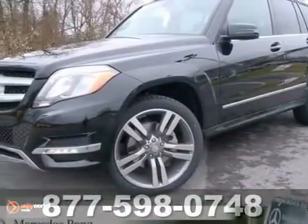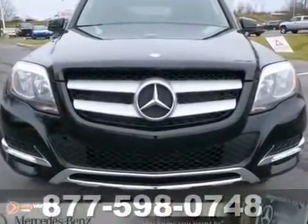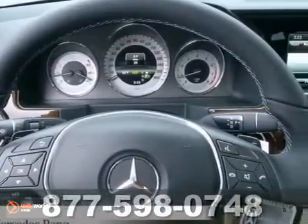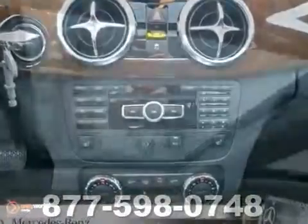You can't go wrong with this 2013 Mercedes-Benz GLK 350. With the appearance package, all-wheel drive, and Bluetooth wireless, it's bound to sell fast. You'll also get a CD player, climate control, and the Premium One package.